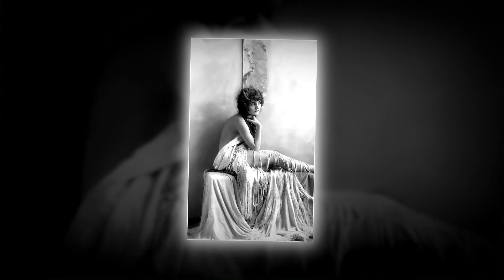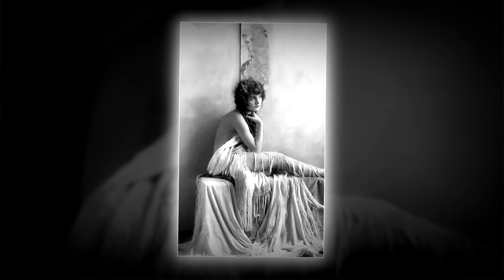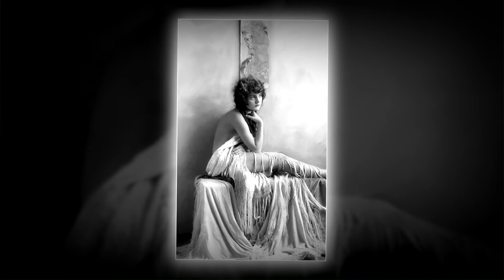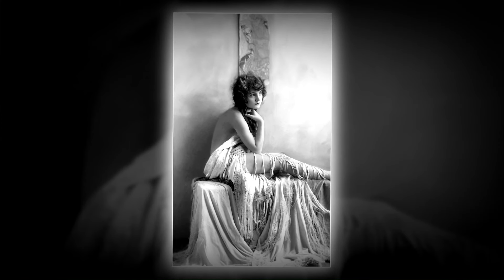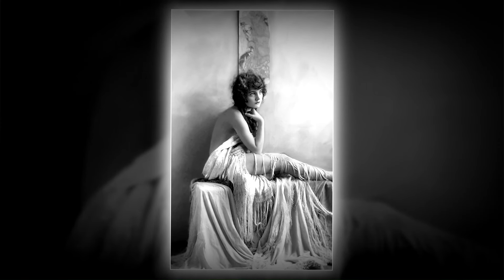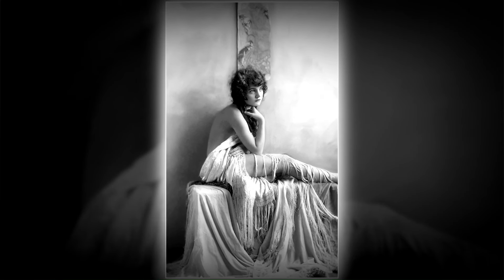Peggy Shannon kickstarted her journey as a Ziegfeld chorus girl in 1923 before transitioning to Broadway. She later secured a contract with Paramount Pictures, stepping into the spotlight as a replacement for the iconic Clara Bow, famously known as the It Girl. This transition materialized in the film The Secret Call of 1931, where Peggy Shannon assumed Bow's role.